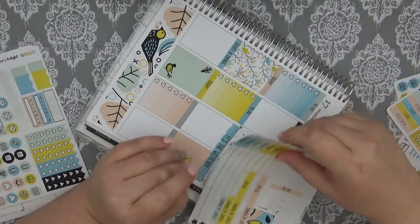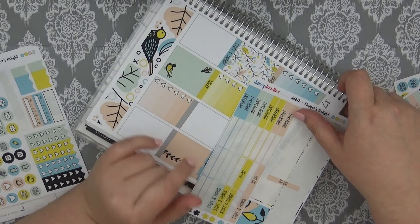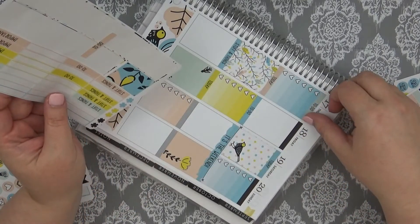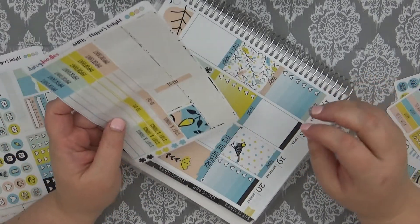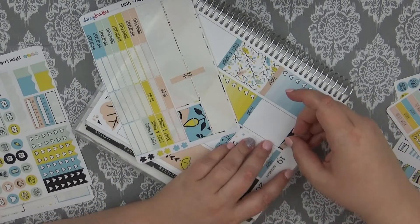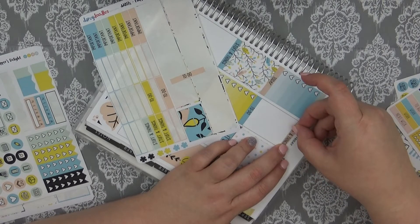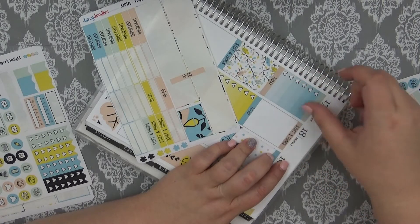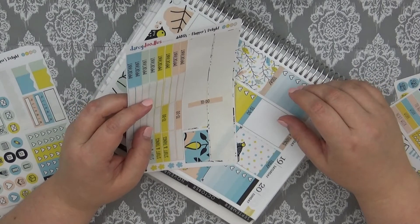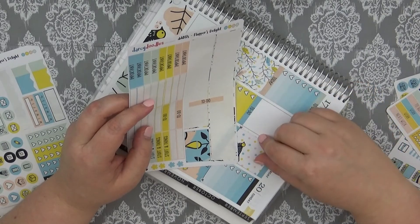Question number ten: if you could only use one planner for a year, which would you choose? I think that's obvious for me — I am pretty committed to my Erin Condren, so I would definitely, definitely say Erin Condren, without a doubt.